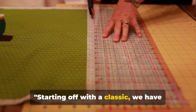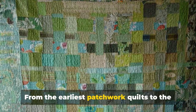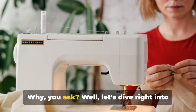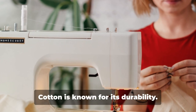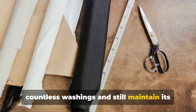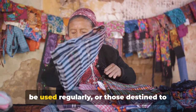Starting off with a classic, we have cotton — a favorite among quilters. From the earliest patchwork quilts to the most modern designs, cotton has always been a staple in the quilting world. Cotton is known for its durability; it's a sturdy fabric that can withstand countless washings and still maintain its shape and color, making it ideal for quilts that will be used regularly.